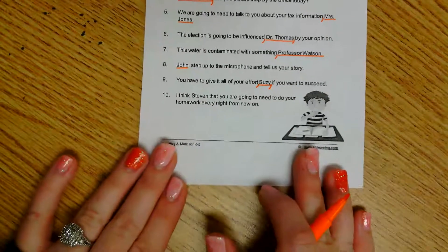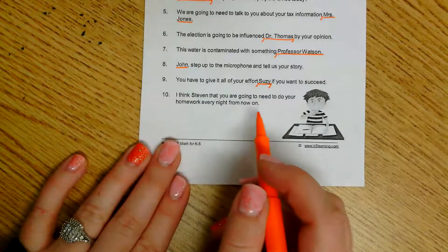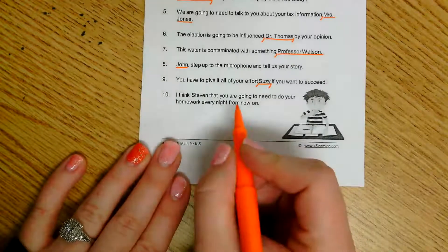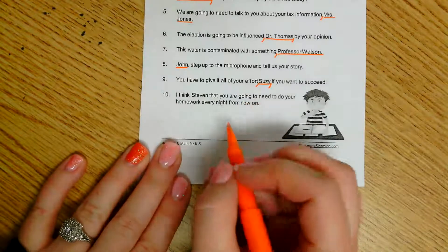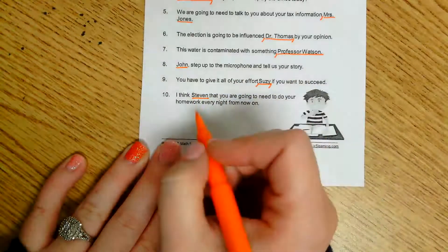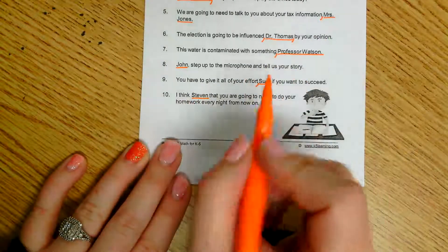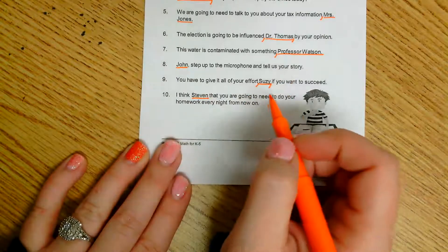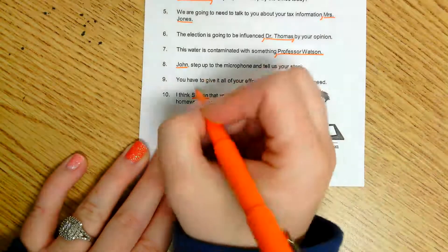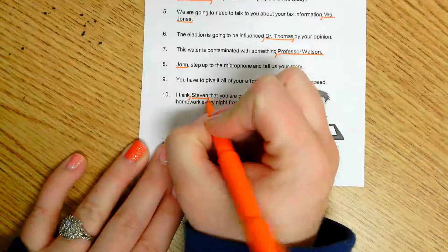And number ten: 'I think, Stephen, that you are going to need to do your homework every night from now on.' It looks like we're talking about doing homework, and we are talking to Stephen. He's not at the beginning and not at the end, so I know I'm going to use the rule for placing the address in the middle of the sentence — which means one comma is before Stephen and one is after Stephen.